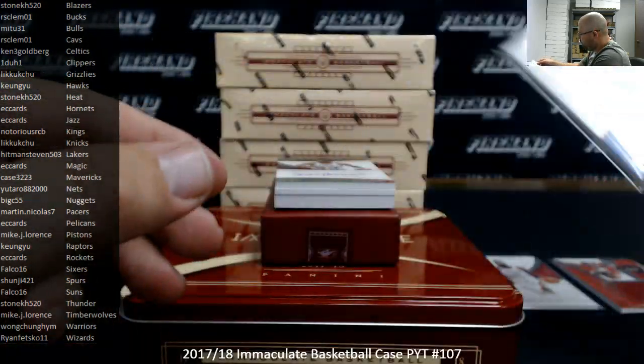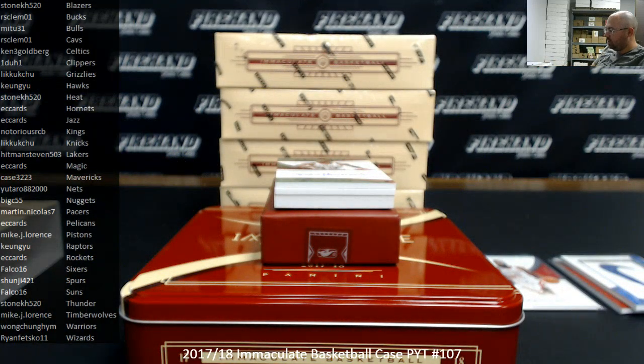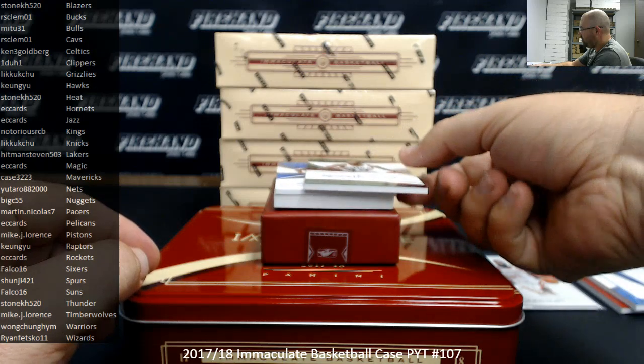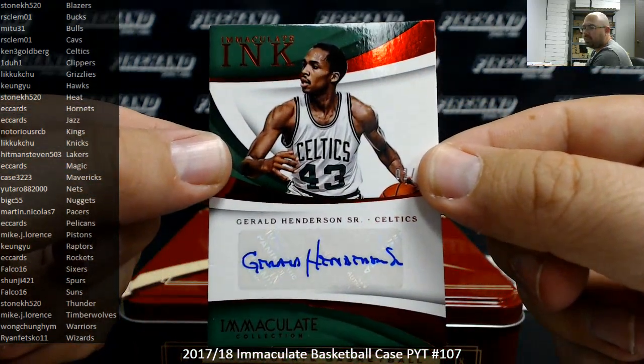Very cool. Not too often you get the whole swoosh piece there. Number 25 — I got a red foil Immaculate Ink, Gerald Henderson Senior, Celtics. Going to Ken 3G.